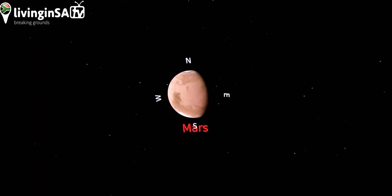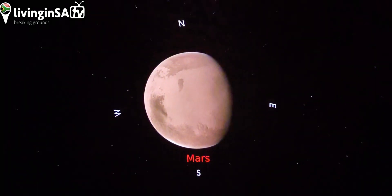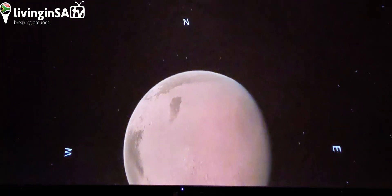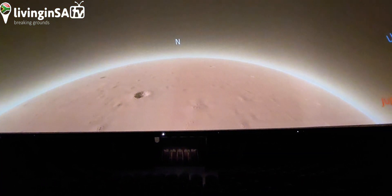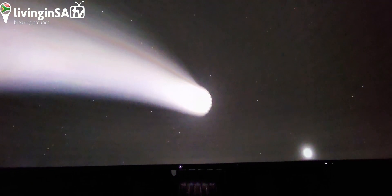You can zoom into Mars and get a much more detailed view of the surface of Mars. These are all the astronomy things you can do as part of a live show for kids, and obviously for adults too. You're currently on Mars and can explore the planet. This is what Halley's Comet looked like — the last time it was closest to the sun was in 1986.